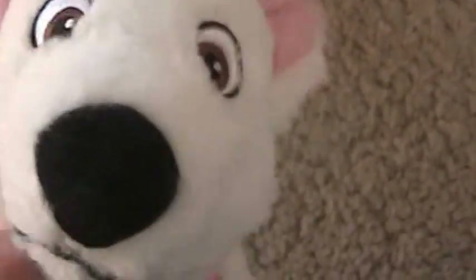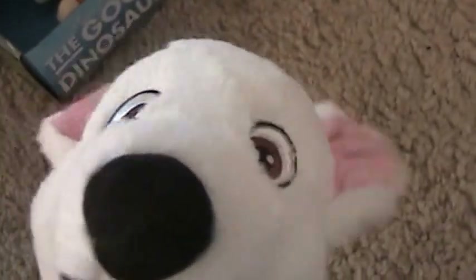Hi guys, Karen Asha here, and I'm with my cute little dog with his loom band collar. I am going to show my Marie the Cat and Cinderella small plush collection. I'm going to start first with Marie the Cat.